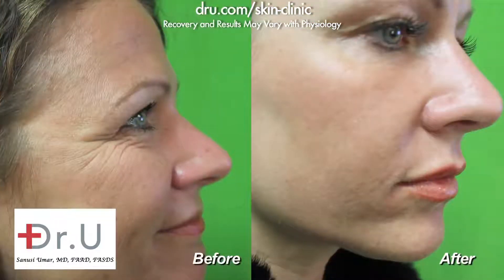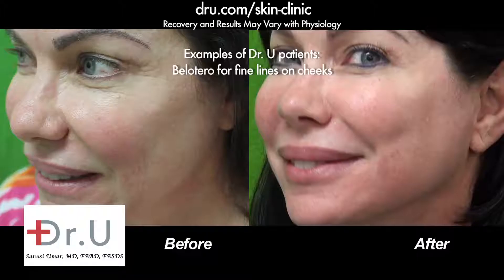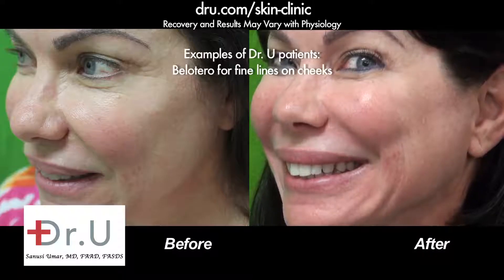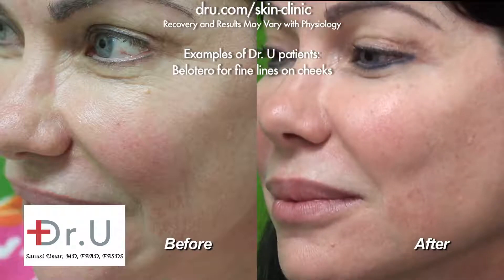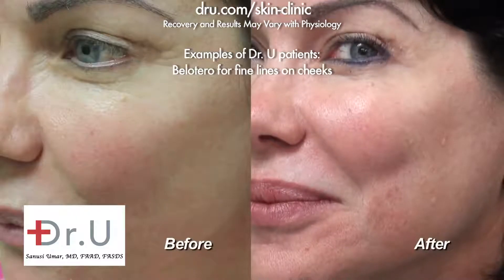Back to one of the most commonly used fillers: hyaluronic acids. Juvederm, Proline, and Restylane are broadly used for the same indications, with only nuanced differences between them. They can also be used in the augmentation of your lips — that's one advantage they have.